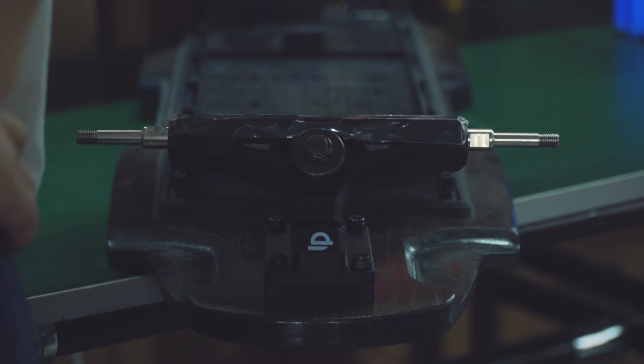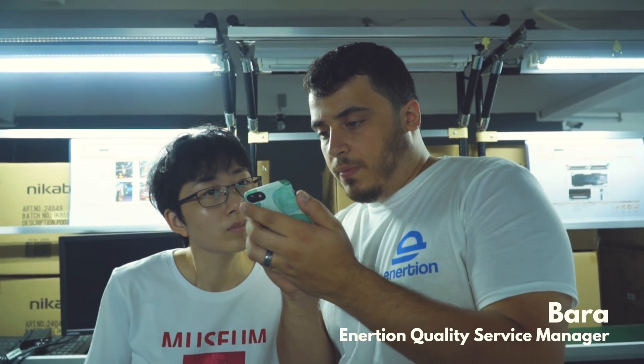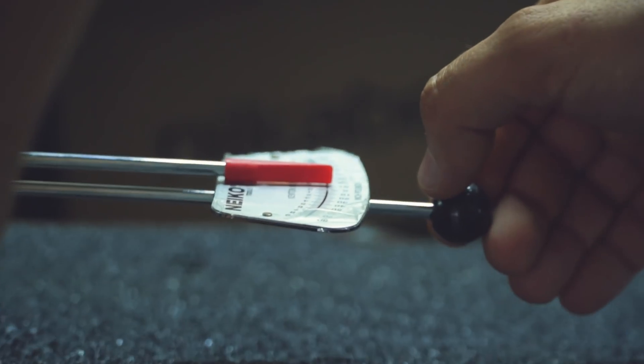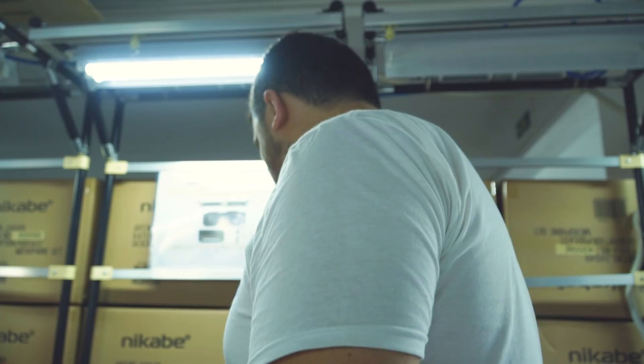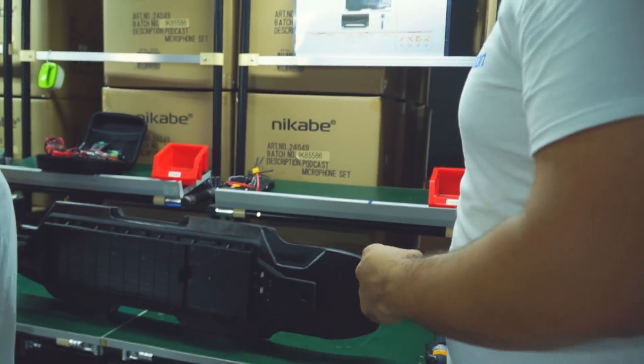First we want to tighten this. The truck deck holds one foot pound — that's 12 inch pounds. We want to go to 12. And this you use for installation, not for calibration. This is for installing the rear axle.